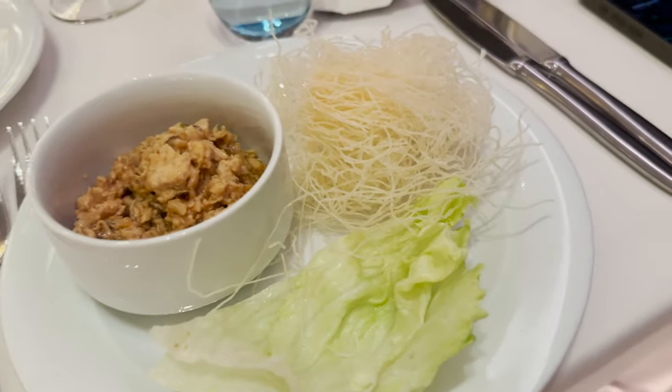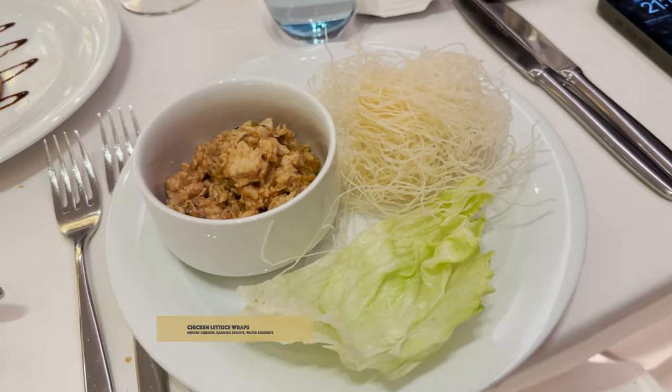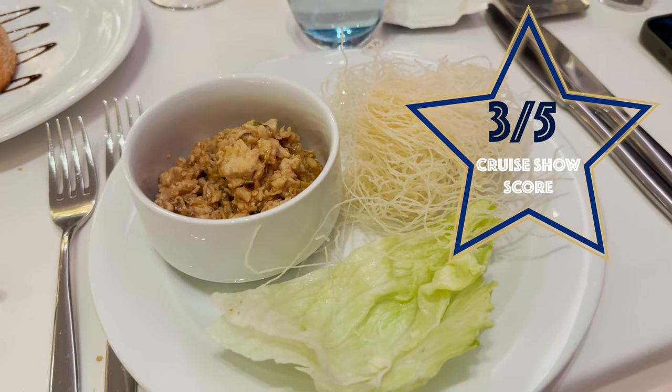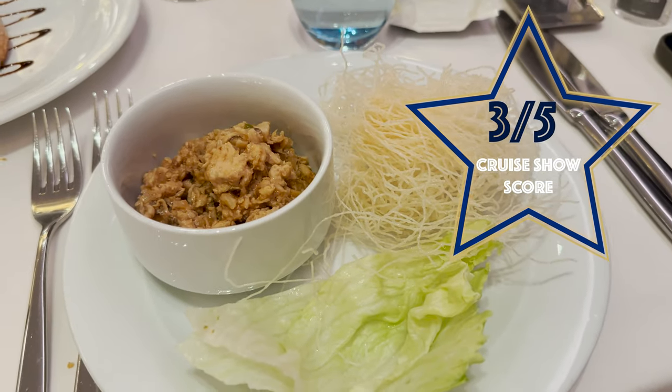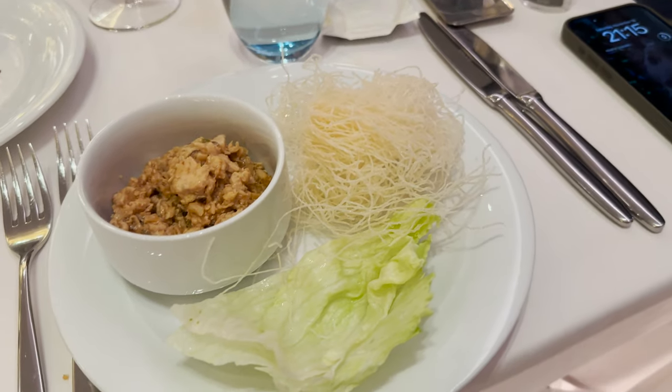This is my starter — the chicken lettuce wraps — and it isn't what I expected. I'm giving my score for the chicken wraps: three out of five. The chicken was very nice, quite spicy, and I just wish they had prepared the chicken wraps beforehand rather than me doing it myself.